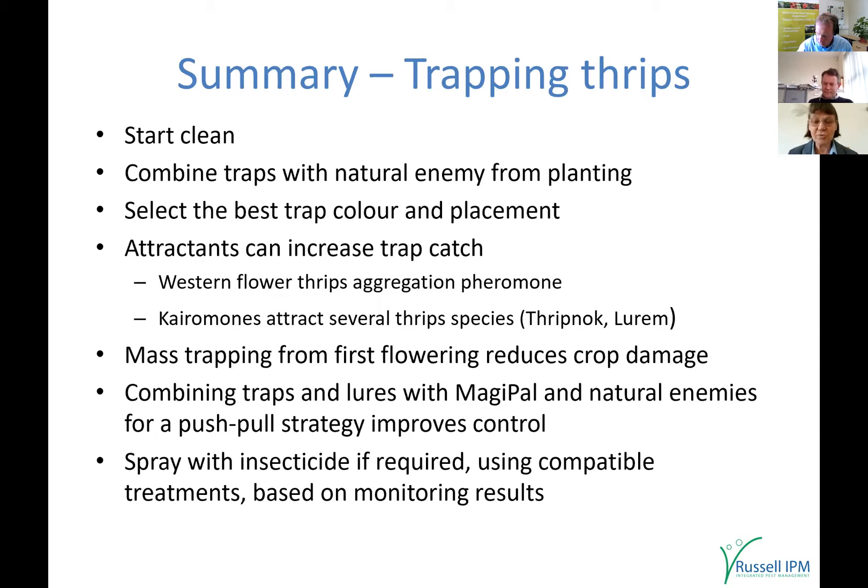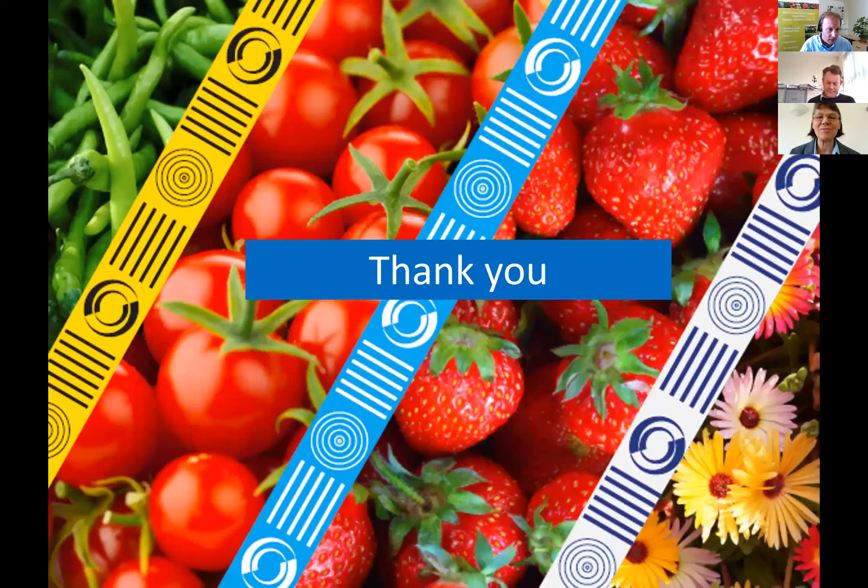Do these treatments based on your monitoring results — that's a quick whistle-stop tour of all I've got to say. Thank you very much for listening. Any questions? Claire, that's fantastic — thanks very much, a round of applause there from Eamon.